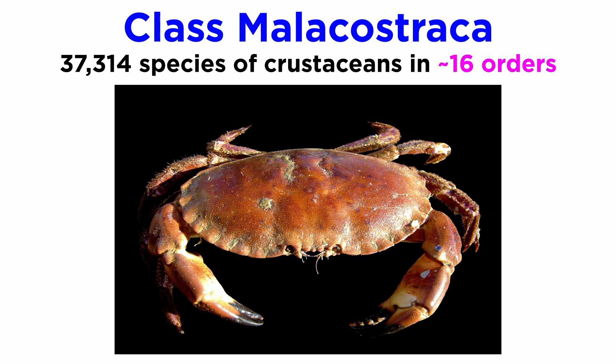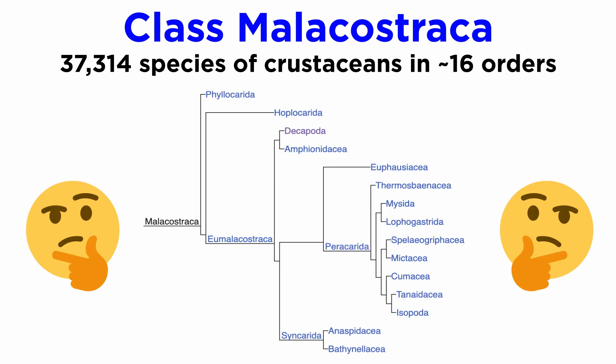This is split into around 16 orders, though these numbers are contested. As a whole, Malacostraca is widely accepted to be monophyletic; however, the exact phylogeny within the class has been debated for years.